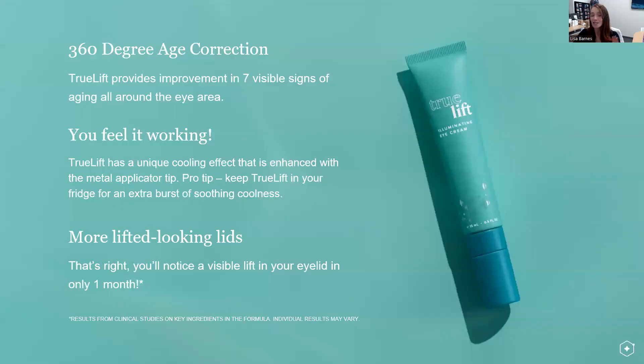Looking at what you need to remember: 360-degree age correction provides improvement in seven visible signs of aging all around the eye area. You're going to feel it working — when you put it on, it's going to cool, enhanced by that metal tip. I would suggest keeping it in your fridge for a little bit of extra cooling to make it experiential. And then you're going to see more lifted-looking lids in just one month — clear time to benefit.